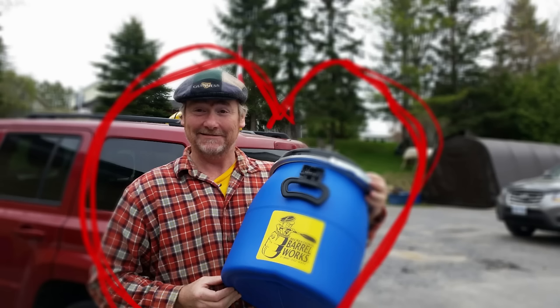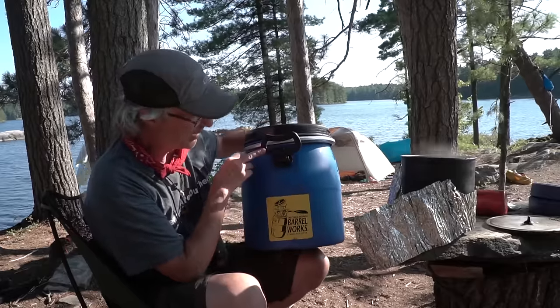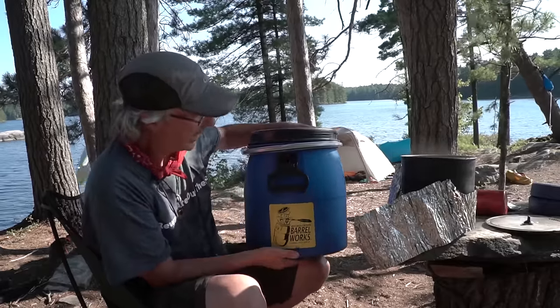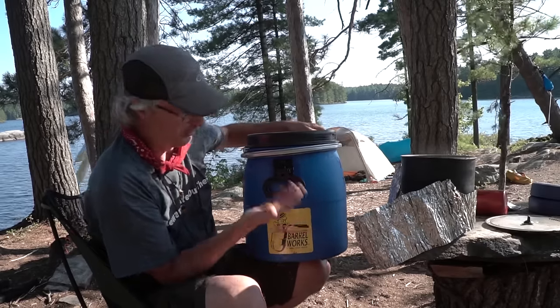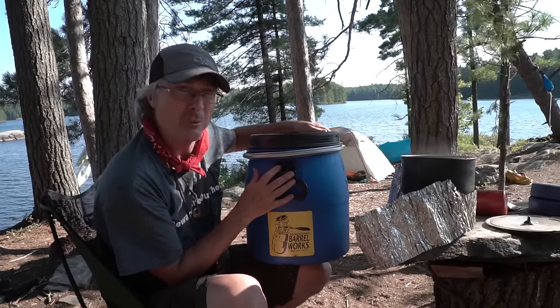I wanted to show you something — my buddy Andy, he's actually the barrel guy. A lot of people don't know that; I don't tell too many people, but it's just a side business he has. This is his new barrel — it's a smaller barrel but with a flat bottom. He wanted me to give it a try, so I took it out and yeah, love it. You can do the same thing with a smaller barrel, and this fits into my pack really easily.